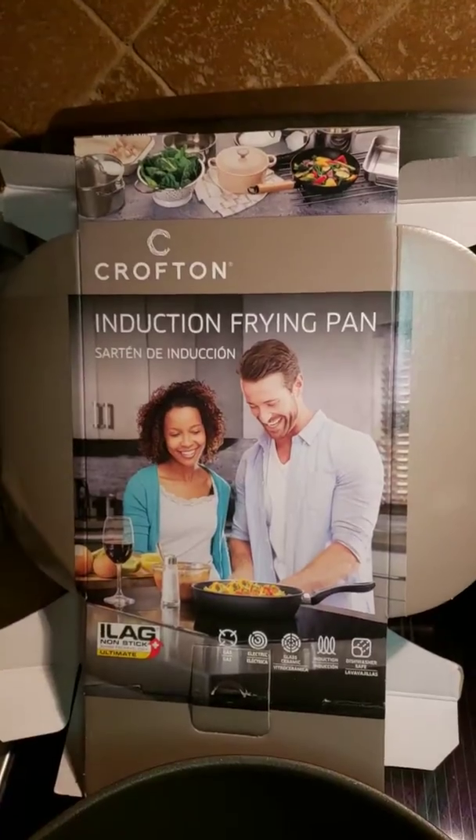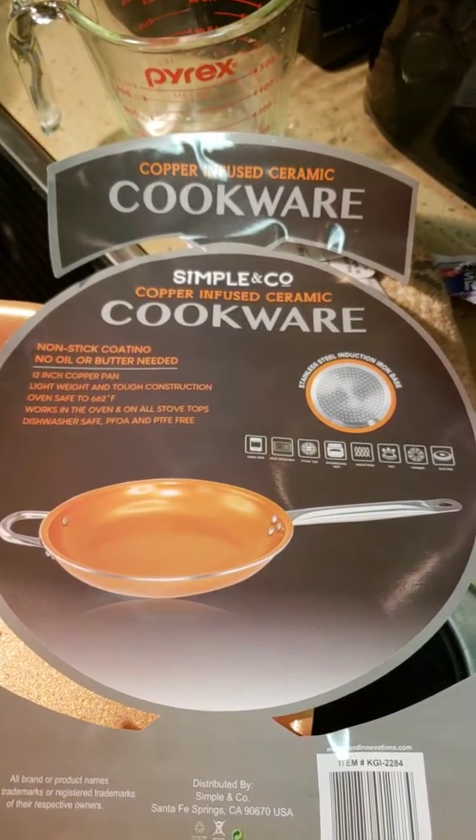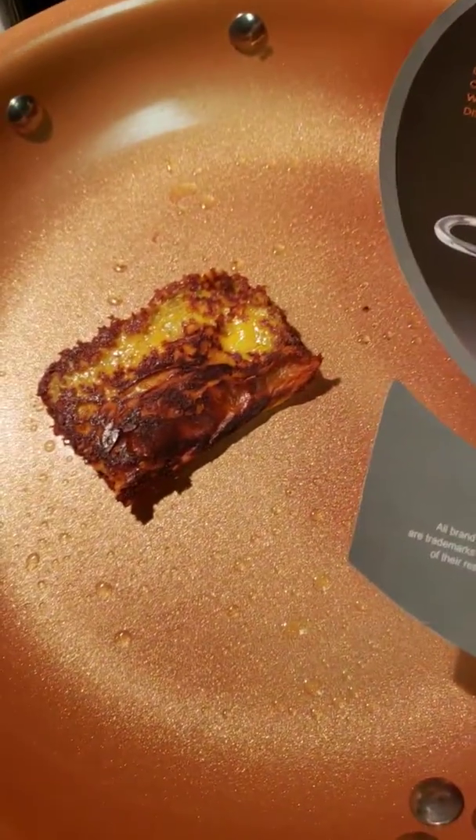This is a YouTube video comparing the Crofton Induction Frying Pan from Aldi's for $15 to the Copper Infused Ceramic Cookware Simple & Company from Gabe's for $10.